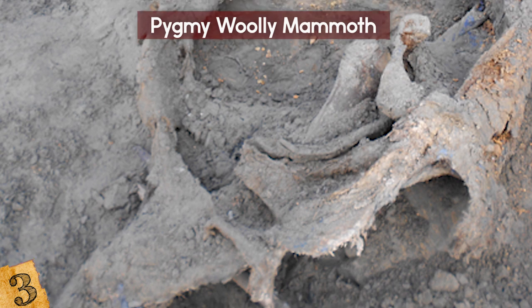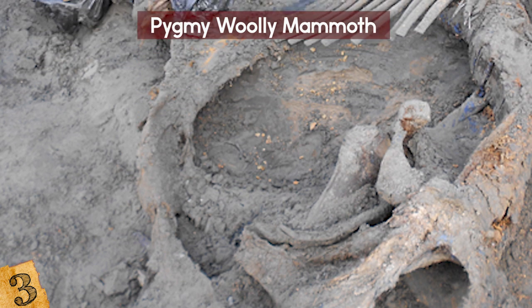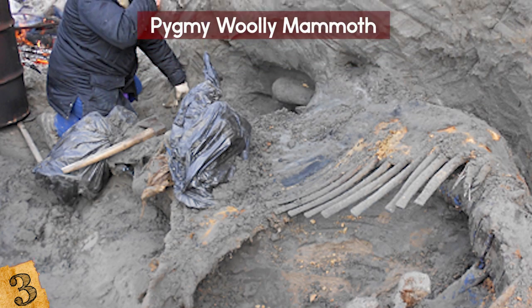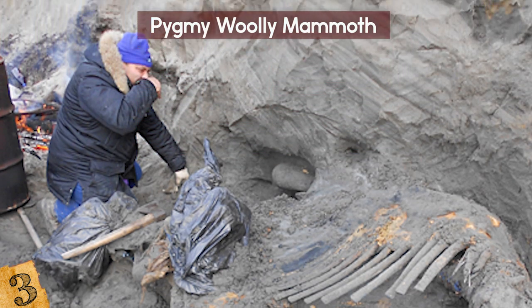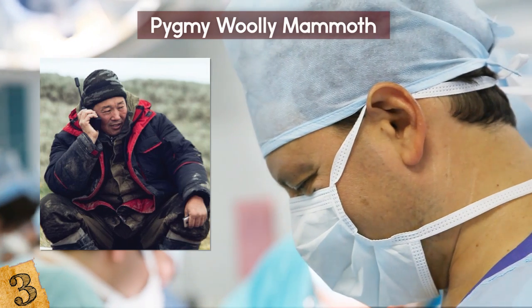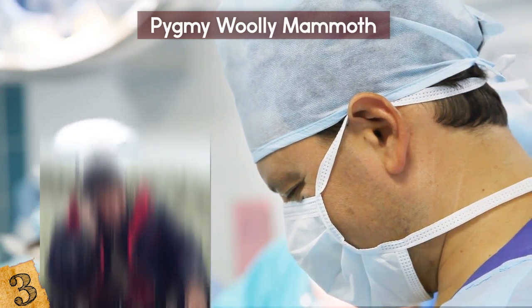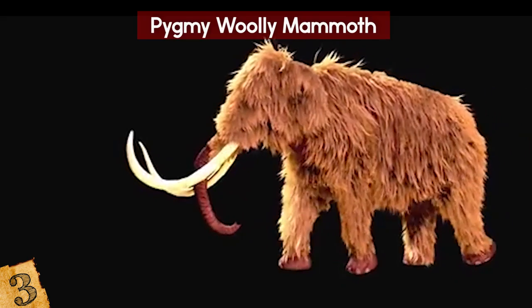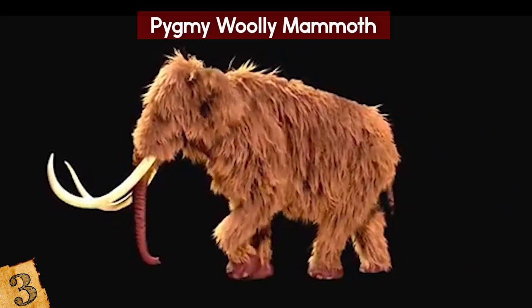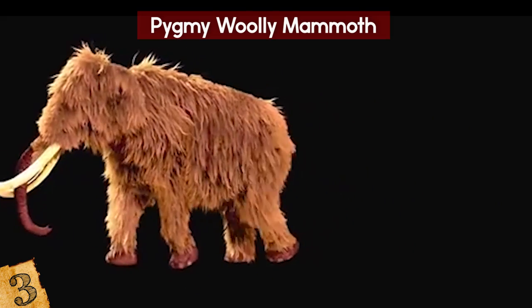One of its tusks is fully intact, and the other has been severed. It has not been fully unearthed and is only visible at low tide on Kotelny Island. Dr. Albert Protopopov, the renowned paleontologist who also studied the remains of the prehistoric lion cubs, stresses that the carcass is that of an adult, not a baby, and stated plans for the remains to be excavated in the near future.